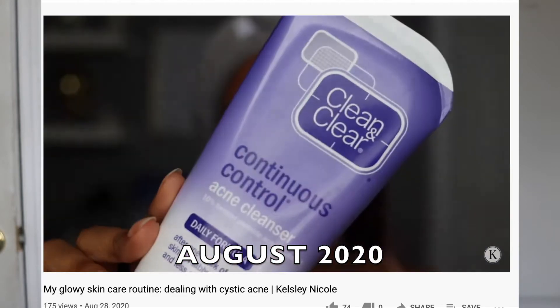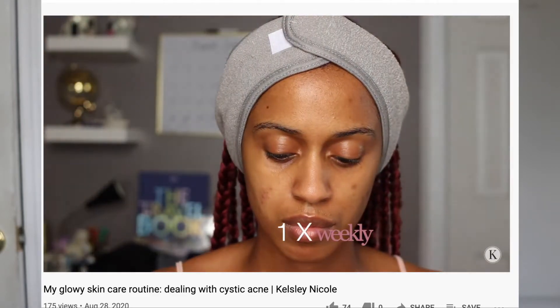Hi guys, happy Friday! Thank you so much for stopping by my channel. I wanted to do a skincare update because it's been about three months and I've been doing a few different things. If you haven't seen my previous video about what I'm going through with my skincare and skin type, I'll put that in the cards. I can confidently say I'm seeing improvements — my scarring is nowhere near as bad, and I'm still having cystic breakouts but finding a new way to work through it.